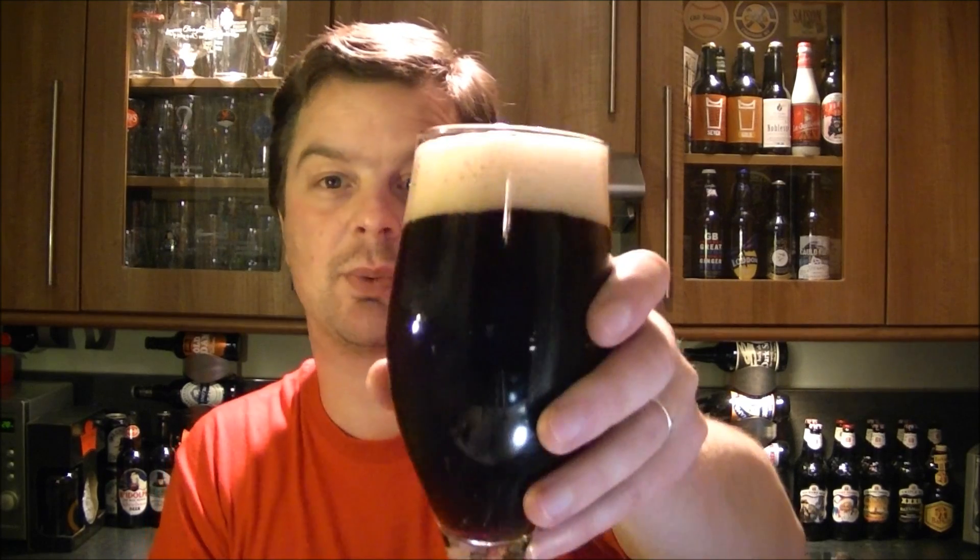So there's a tint of red in it, but otherwise it's an extremely dark, mahogany, almost black beer. Let's get a nose on this one then.